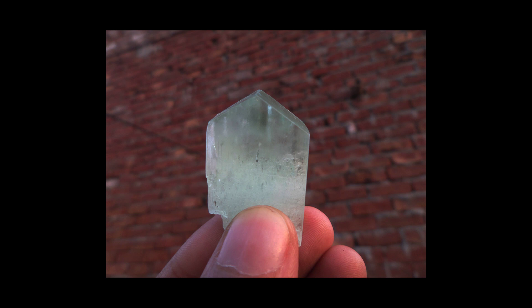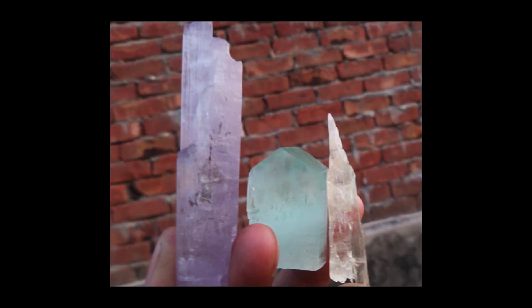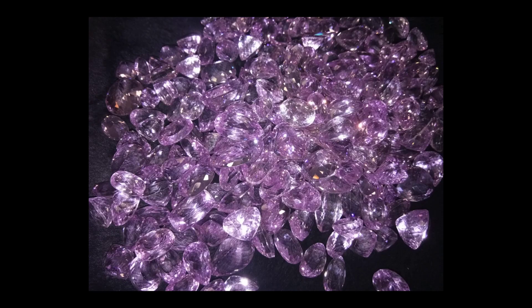The most sought-after type of kunzite is a lush pink with hints of violet, though a quality gemstone can be any shade of pink. Some specimens can be improved through irradiation, and a buyer should ask if the stone they are interested in has been irradiated.